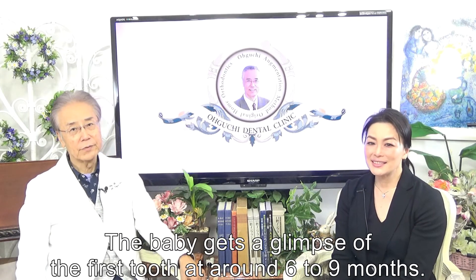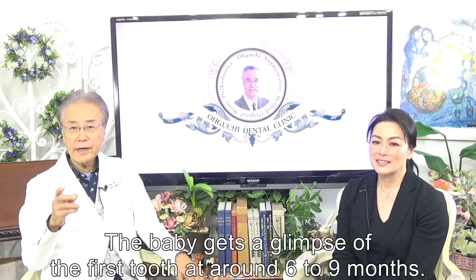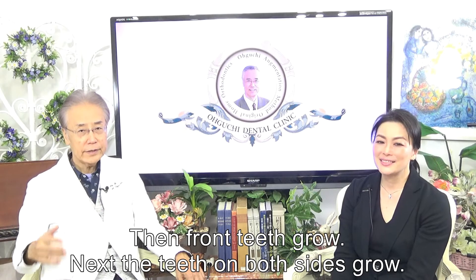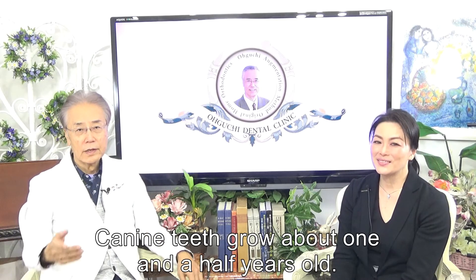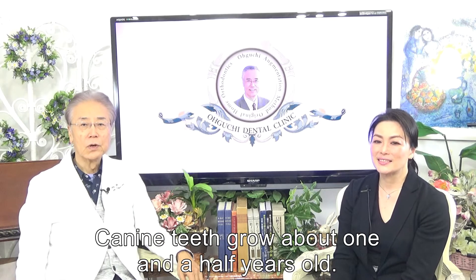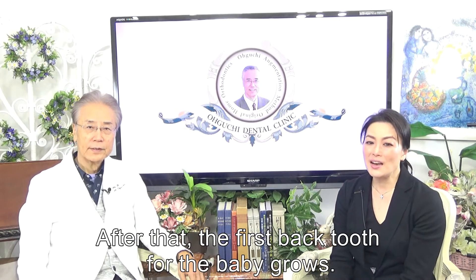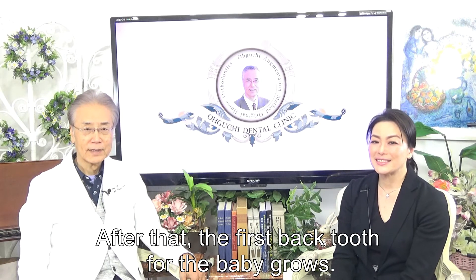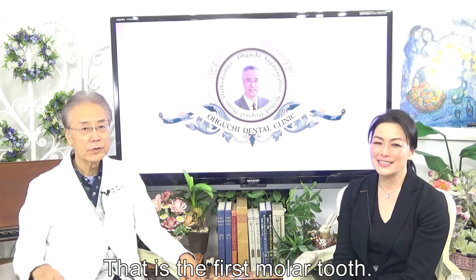The baby gets a glimpse of the first tooth at around 6 to 9 months. Then front teeth grow, followed by teeth on both sides. Canine teeth grow at about one and a half years old. After that, the first back tooth for the baby grows — that is the first molar tooth. A very important tooth.